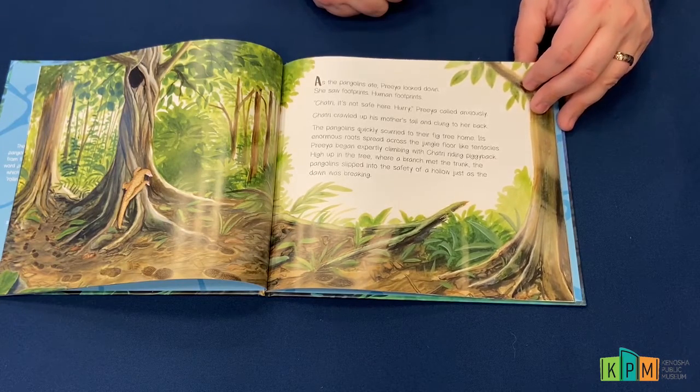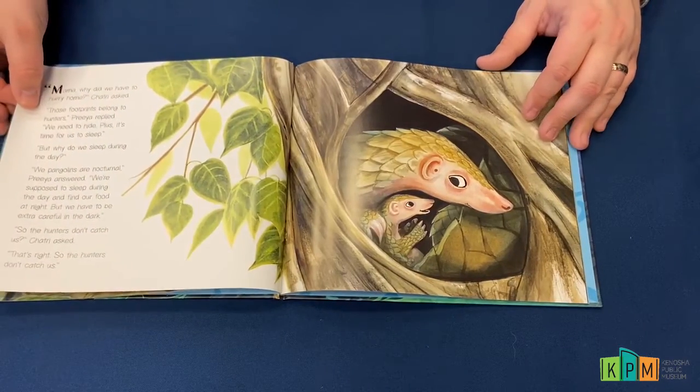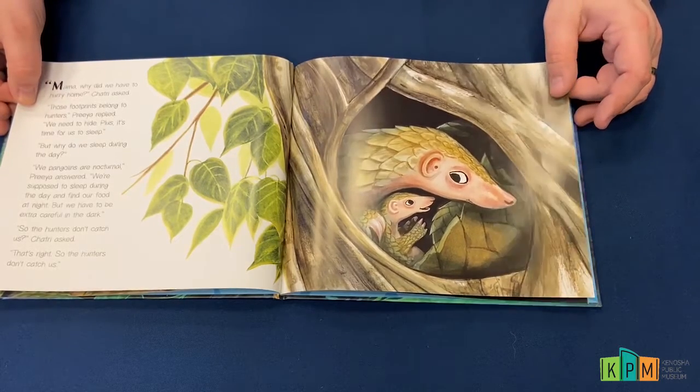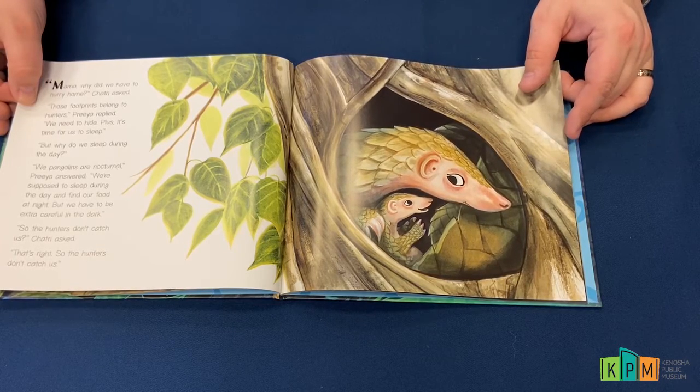"Mama, why did we have to hurry home?" Shatri asked. "Those footprints belong to hunters," Priya replied. "We need to hide. Plus, it's time for us to sleep." "But why do we sleep during the day?" "We pangolins are nocturnal," Priya answered. "We're supposed to sleep during the day and find our food at night."